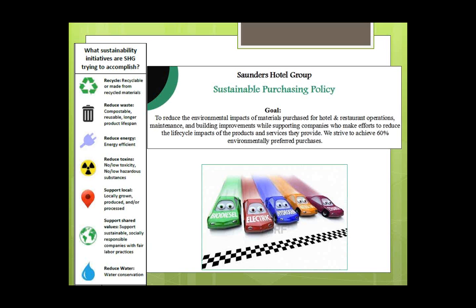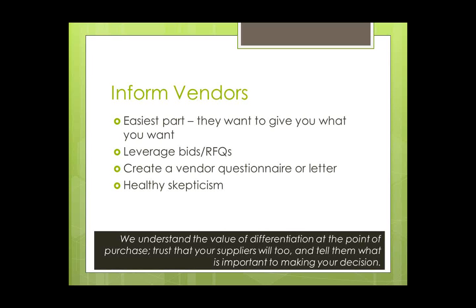The third key element is informing your vendors, and I see this as the most effective strategy — it requires the least legwork from you. Think of it as an army working on your behalf. Your vendors and service providers have the information, the products, the services, and they want to sell them to you. You just need to let them know what you want.